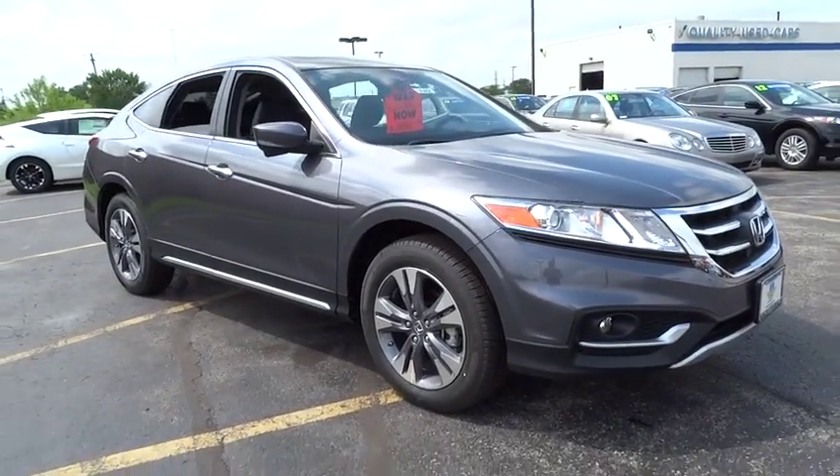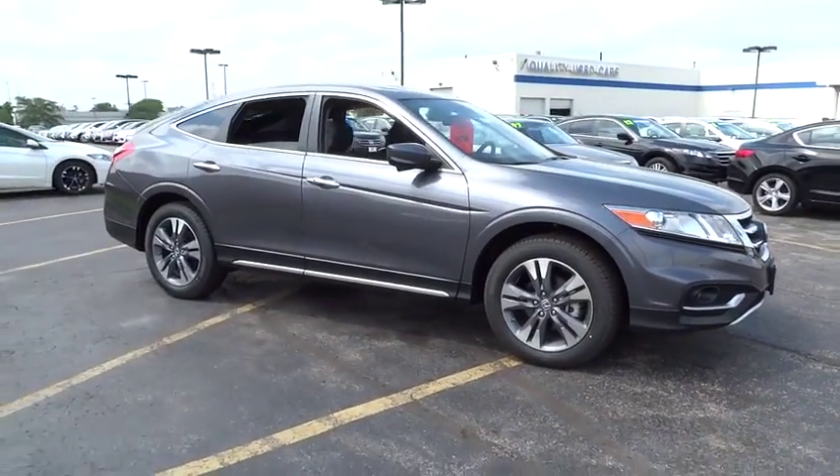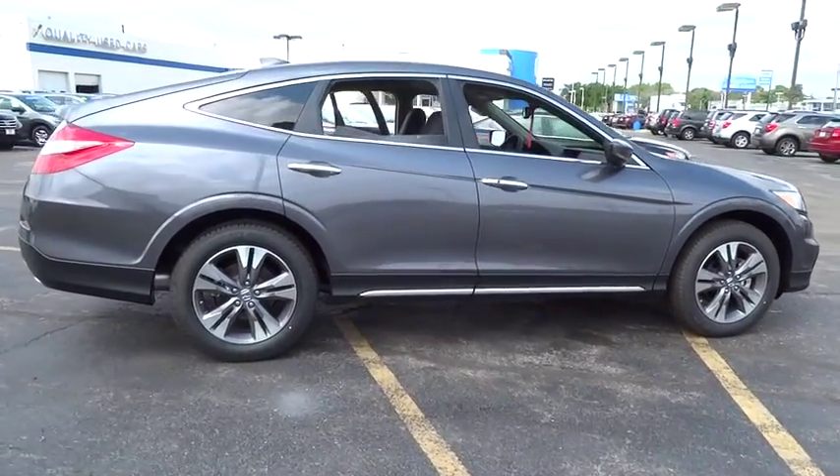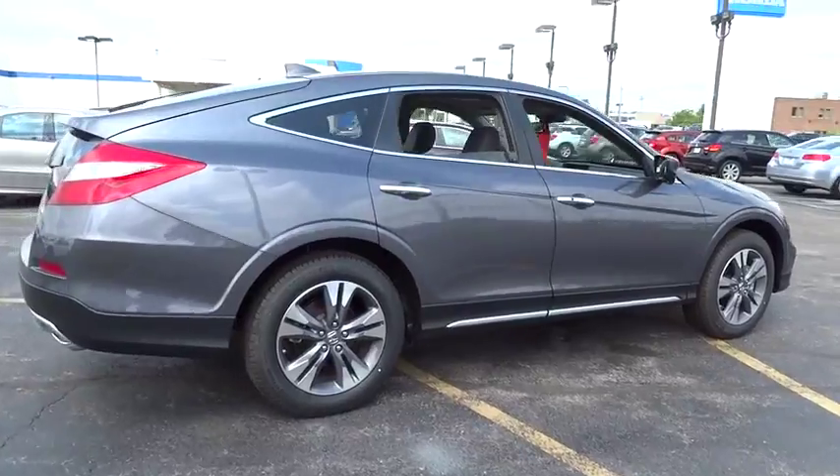2015 Accord Crosstour. Versatility. Is it a sports car, or pack it full of gear and it becomes an SUV? Accord Crosstour. Here are some of this vehicle's great options.